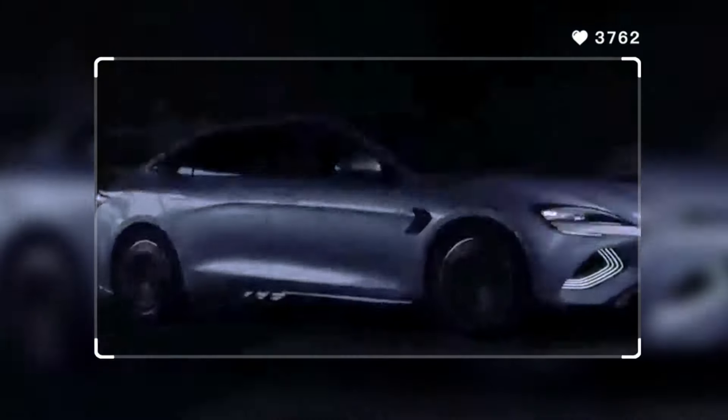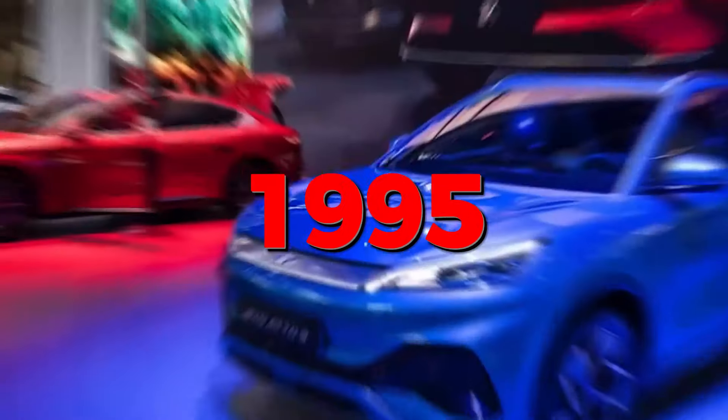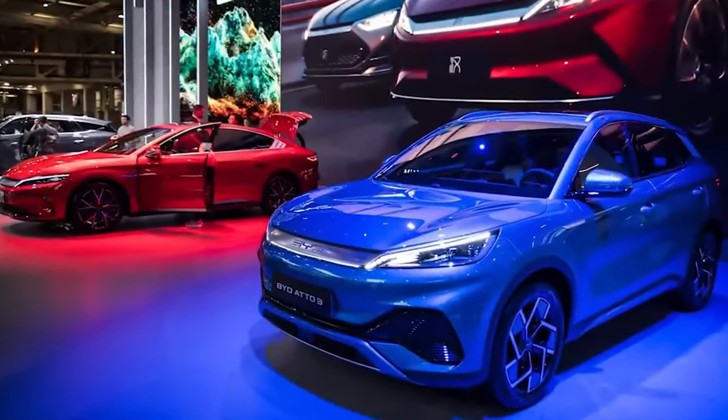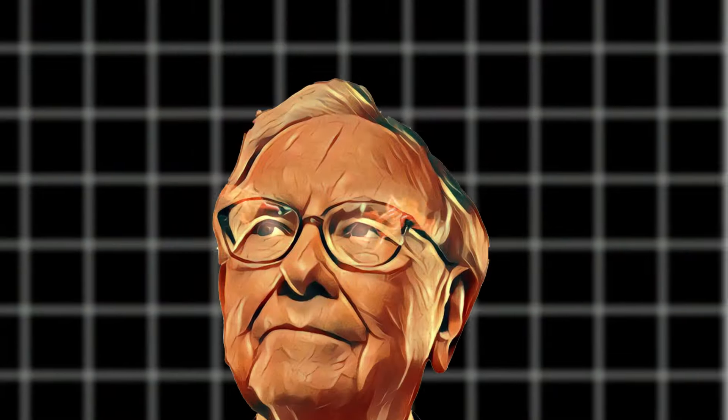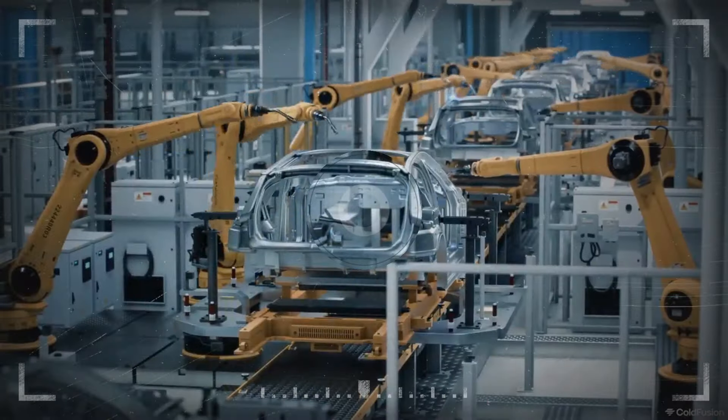BYD, or Build Your Dreams, is a global electric car industry leader. The Warren Buffett-backed firm, based in Shenzhen, China, is one of the world's leading manufacturers of rechargeable batteries. From 1995, when it was established, the firm has expanded into new areas of business like electric cars, solar panels, energy storage systems, and rail transport.